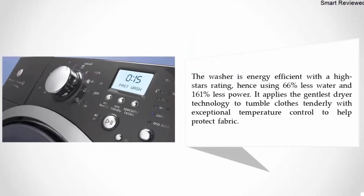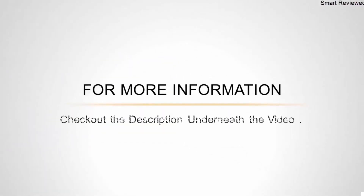The washer is energy efficient with the highest Energy Star rating, using 66 percent less water and 161 percent less power. It applies the gentlest dryer technology to tumble clothes tenderly with exceptional temperature control to help protect fabric. For more information, check out the description underneath the video.